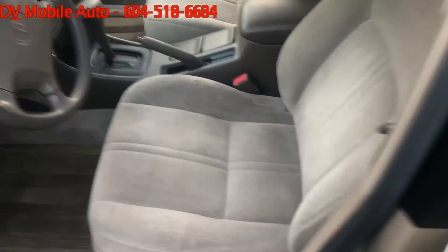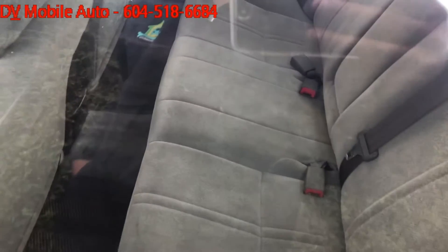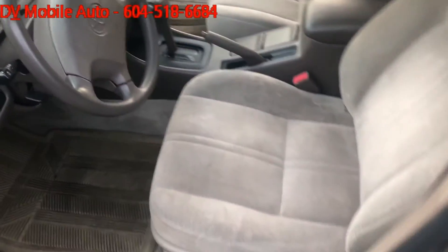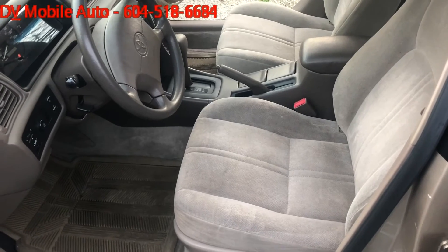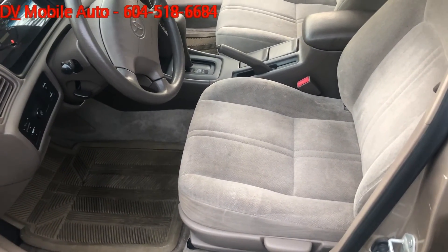The client is extremely happy and that's what makes a difference. You can see the mirrors and the glasses are also clean. Thank you. If you have any questions, please call us at 604-518-6684. Another successful job at D&B Mobile Auto and another happy client. Thank you.